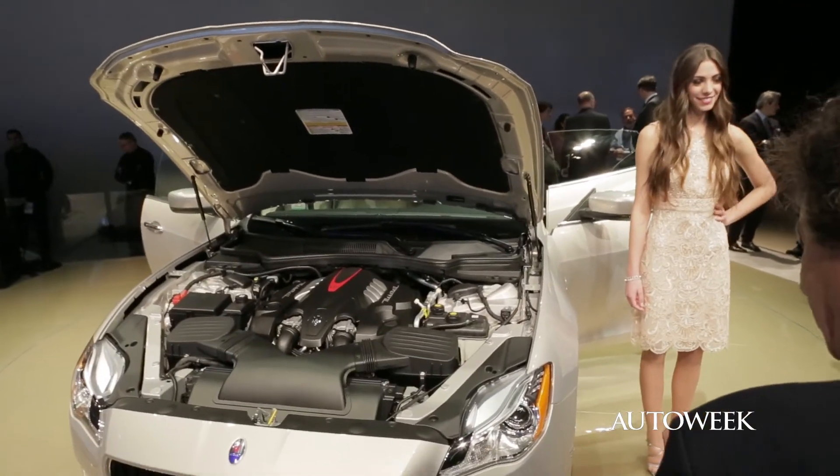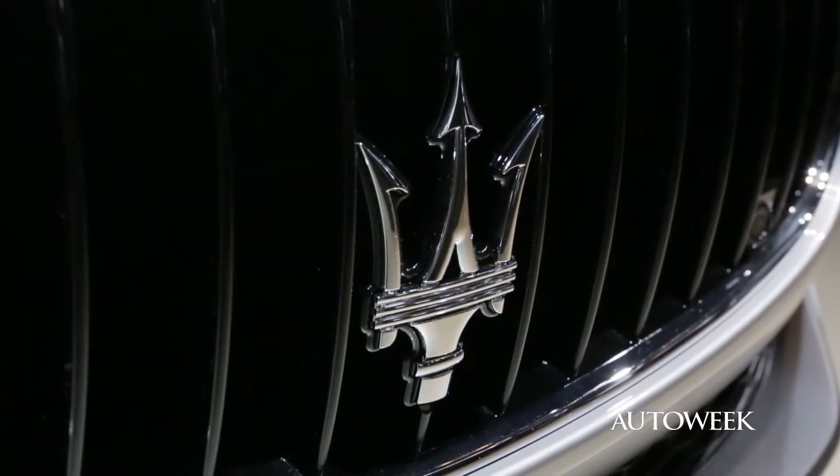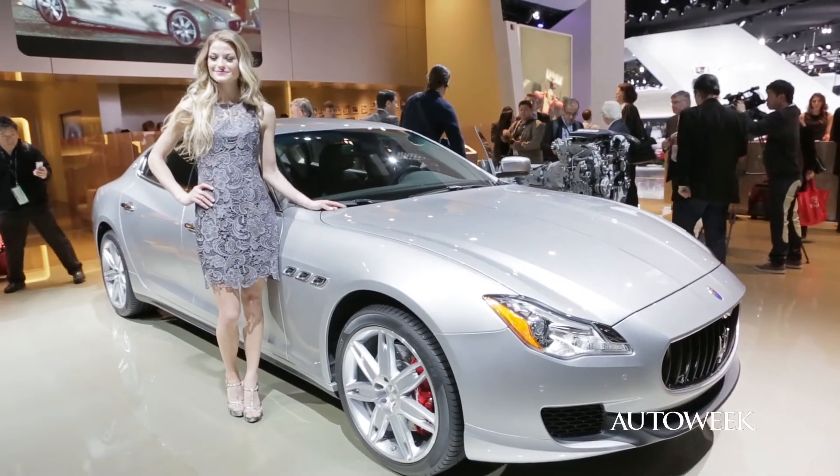Dealers start taking orders in February, with the first deliveries expected in June. The all-wheel drive V6 model will be out toward the end of the year.